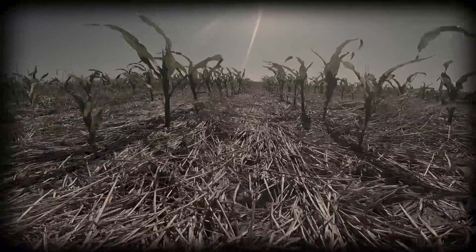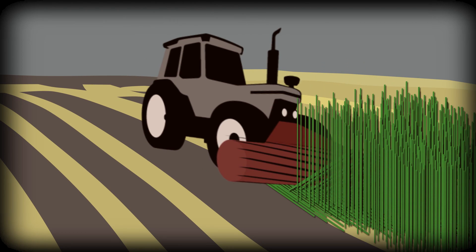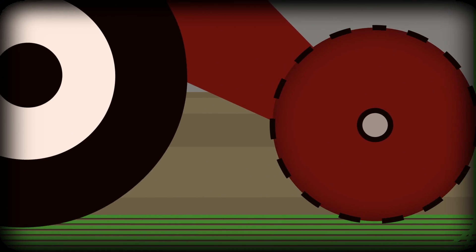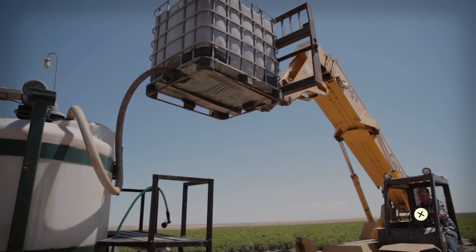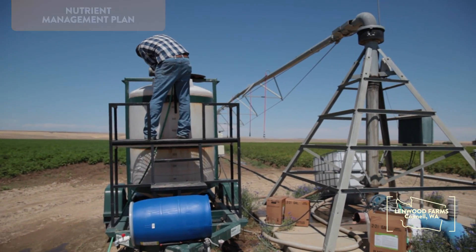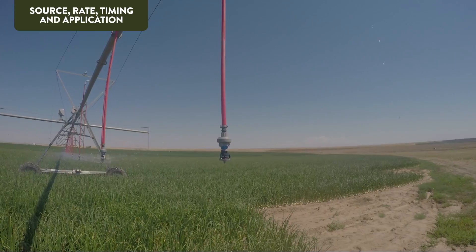Advances in organic no-till, with tools like the roller crimper, help organic producers reduce soil disturbances in annual crop rotations. Another valuable tool is a nutrient management plan to help farmers with right source, rate, time, and applications to give crops a growth advantage over weeds.